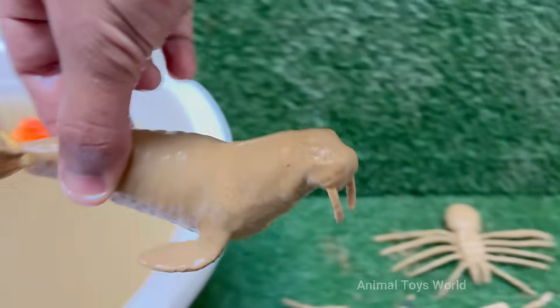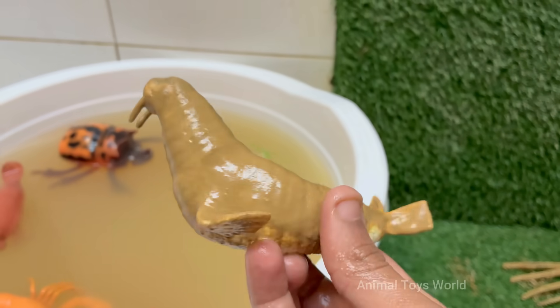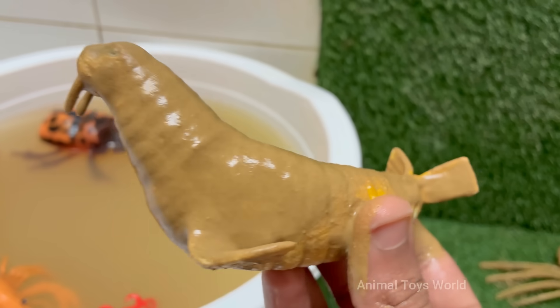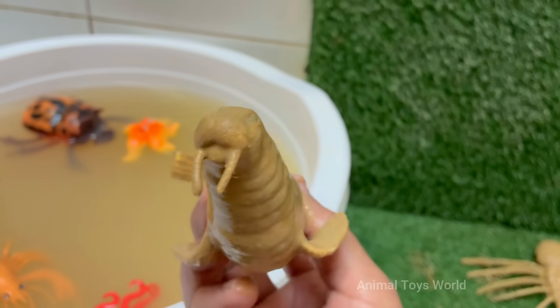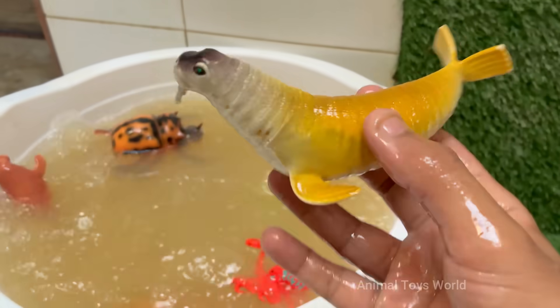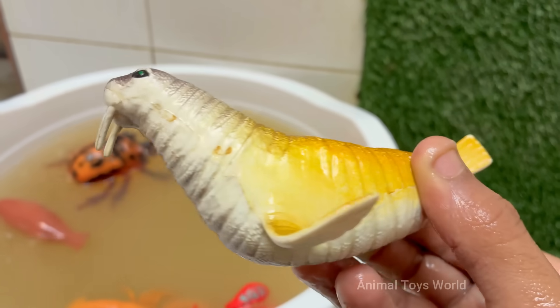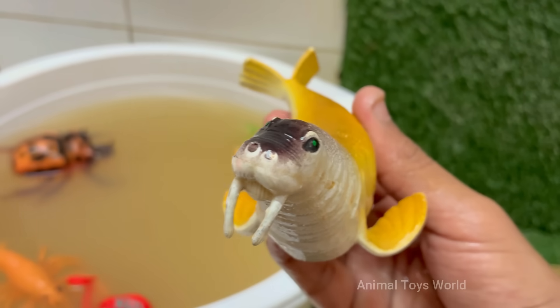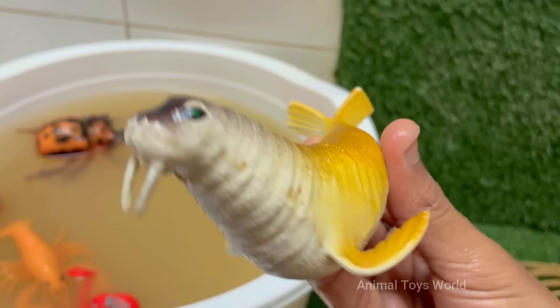Adult walruses can weigh up to 1.5 tons — 3,000 pounds — and grow over 11 feet, or 3.3 meters. Males are much larger than females. Walruses have sensitive whiskers called vibrissae — up to 700 of them — used to detect food on the ocean floor. Walruses primarily eat benthic invertebrates.